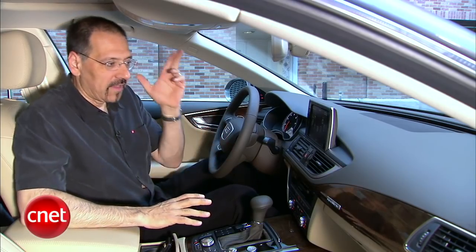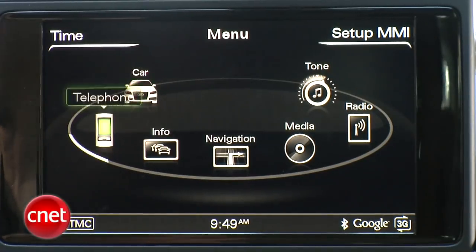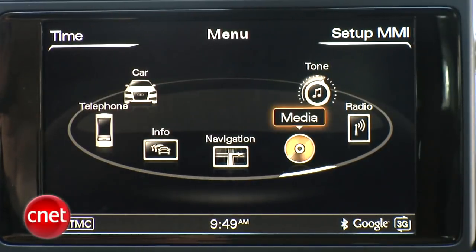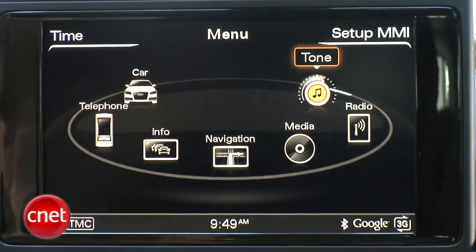Here's what's new on this car: this flip-up navigation screen right here in the dash. As I go around the orbit, I have car settings, phone and communication stuff, info — you're going to love that — navigation, media, and radio teased out separately, and tone control teased out separately.